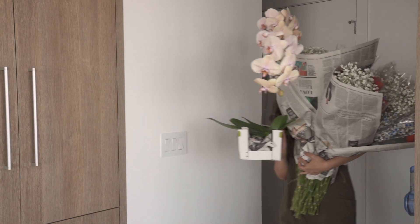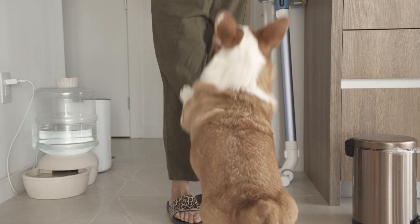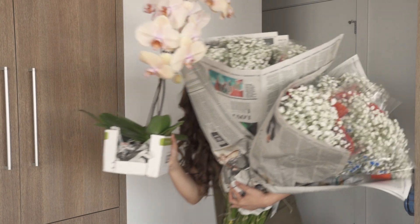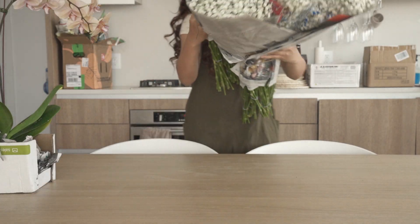It's a beautiful day to have a beautiful day. I can't wait to show you how I decorated the inside of my home with whimsical flowers and greens.